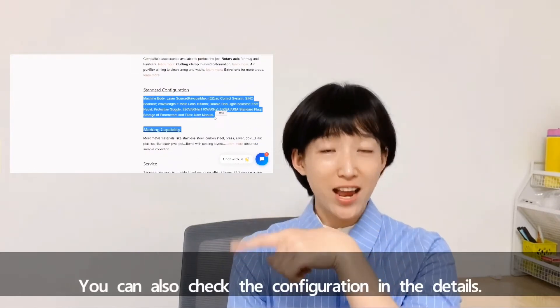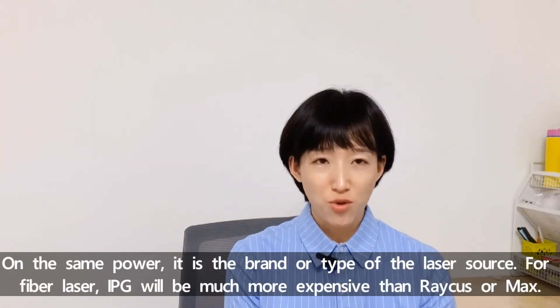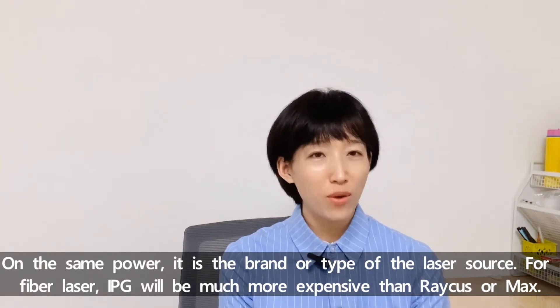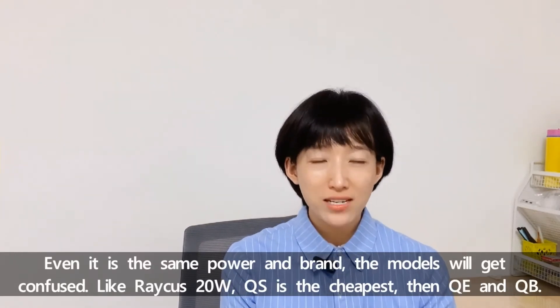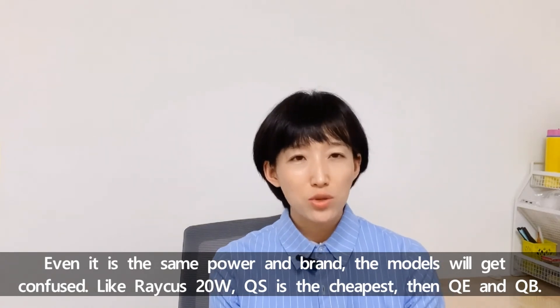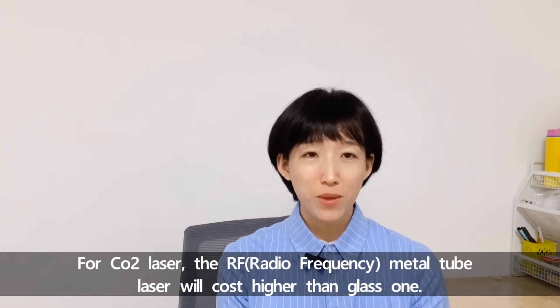You can also check the configuration in the details. On the same power, the brand or type of laser source matters. For fiber laser, IPG will be much more expensive than RICUS and MAX. Even on the same brand and power, the models differ. Like RICUS: 20W QS is the cheapest, then QE and QB. For CO2 laser, the RF metal tube will cost higher than the glass one.